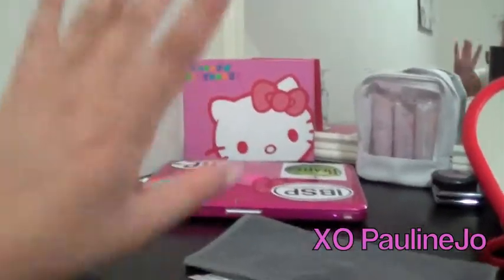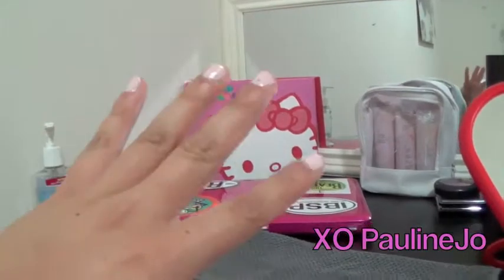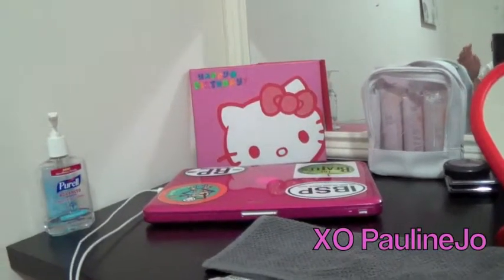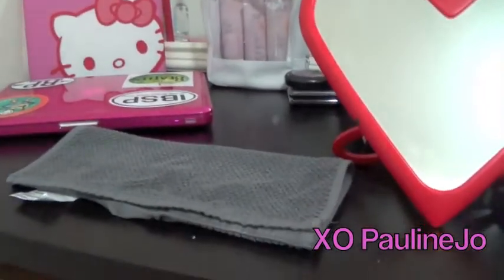This is a painting that my friend drew — the whole thing. It was just a birthday gift, so I just thought I'd show you guys that. I thought it just looks cute with the black table.